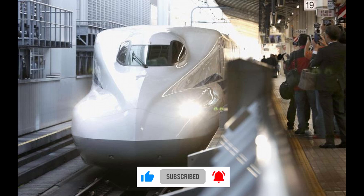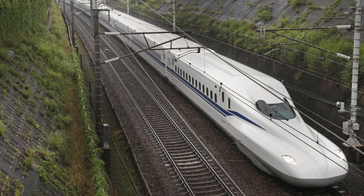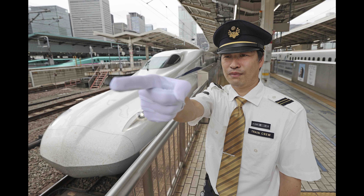More cameras have also been installed inside car compartments — an increase from two cameras to up to six in each train car. The upgraded components will take up less space under the train floor compared to the old model, making it possible for a more flexible configuration, from 4 to 16 cars.